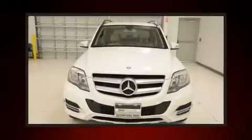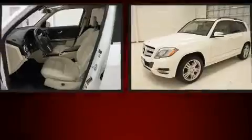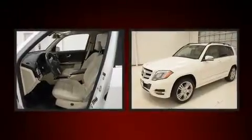Come test drive this 2015 Mercedes-Benz GLK class. With less than 30,000 miles on the odometer, this four-door sport utility vehicle prioritizes comfort, safety, and convenience.